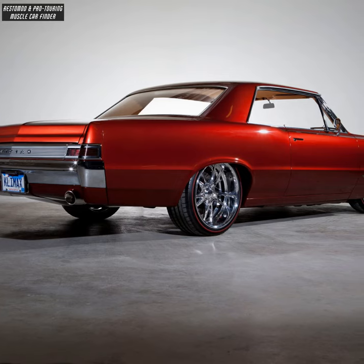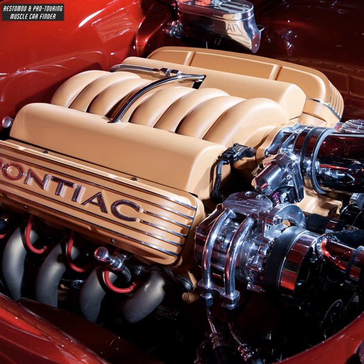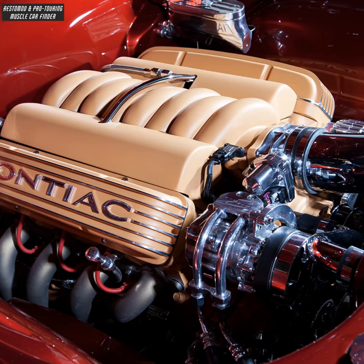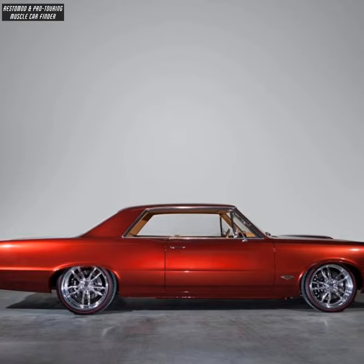Extended rear lower quarter panels to hide mufflers. LS3 6.2-liter GM Performance crate motor producing 480 horsepower. PPG custom color by Kindigat named Quarter Horse Brown.